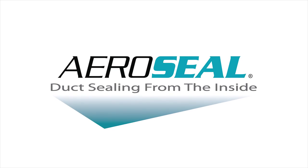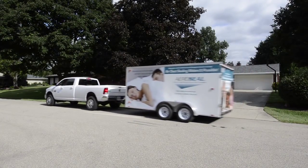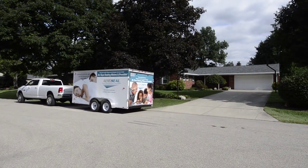Aeroseal's exclusive patented duct sealing technology can enable you to generate additional leads and revenues by providing solutions to your customers' home comfort needs.